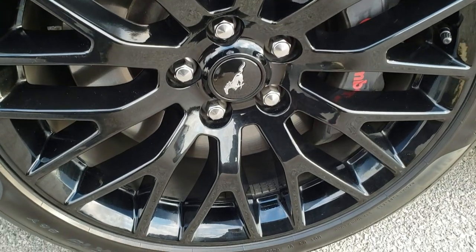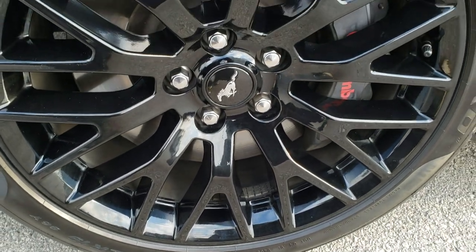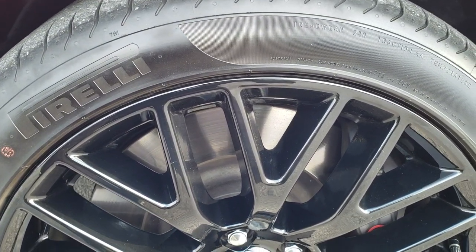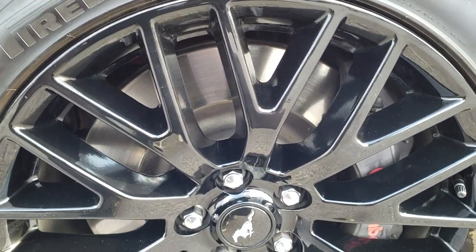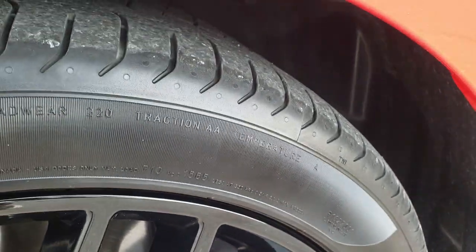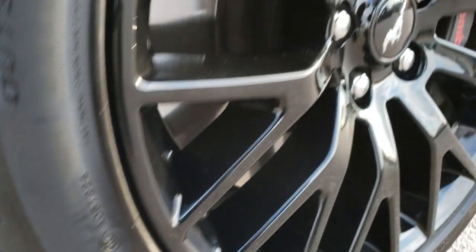If you want to check out all the photos, in the upper right-hand part of your screen there is a link right to our website. It comes with the Pirelli 255/40 ZR19 tires with the painted alloy rims. In the front we have the Brembo brakes because this one has the GT Performance Package. And you can see these tires have probably about 70% of the tread left on them.